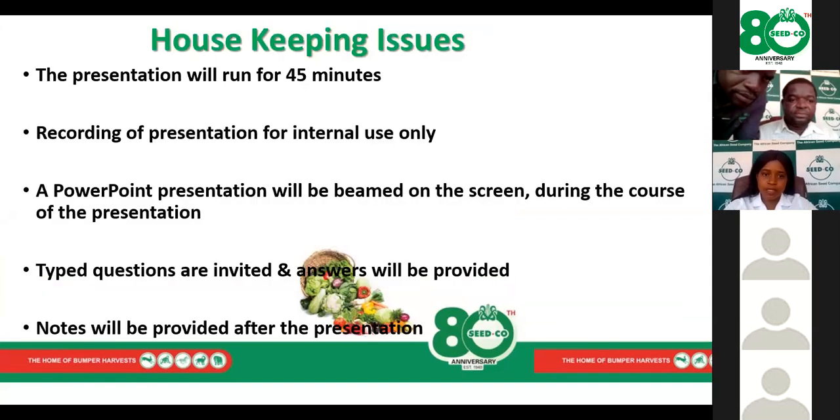For the presentation layout, we are going to start with some housekeeping. We are recording this presentation for internal use. The presentation will run for 45 minutes. A PowerPoint presentation will be shown on screen. Typed questions are invited and will be answered during the course of the presentation. Once done, notes and the video will be shared on different platforms.